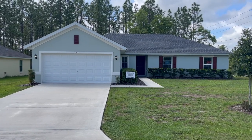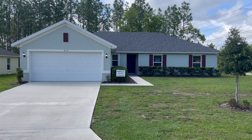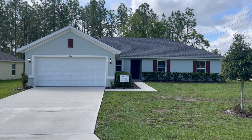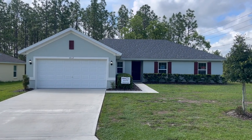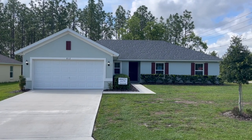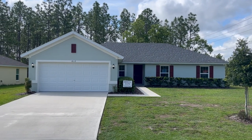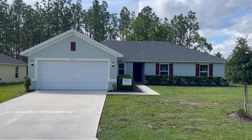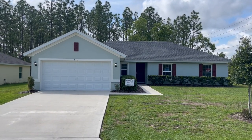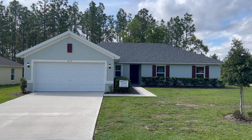Today we are in Citrus Springs, Florida, checking out some new construction from Deltona Corporation. This right here is the Lavender — it is a four bedroom, two bath, two car garage sitting on a quarter acre lot, which is included. The home is about 1,728 square feet of living space and you can get a home like this for around $330,000 with that lot included. All the homes in this neighborhood from Deltona are on sewer and public water with underground utilities. Let's head inside and take a look at the Lavender.